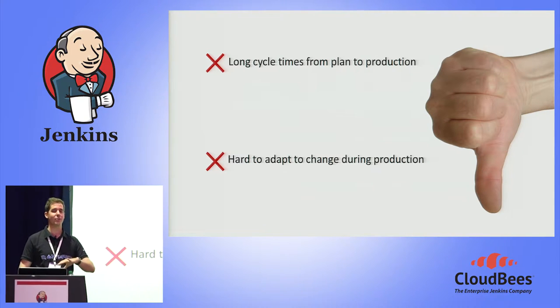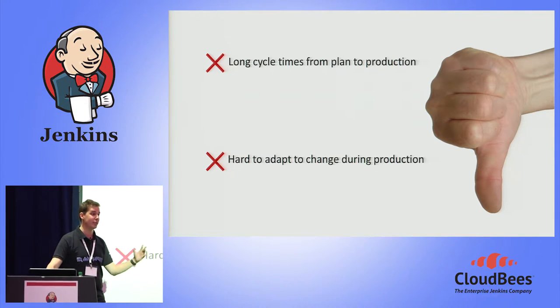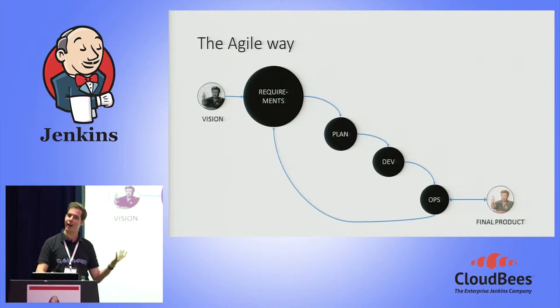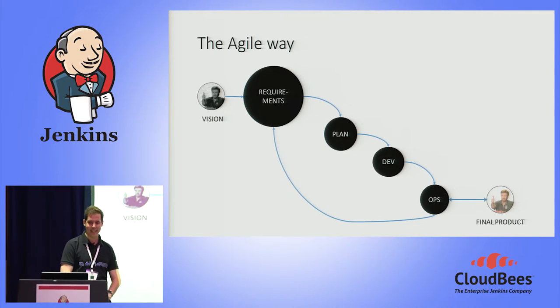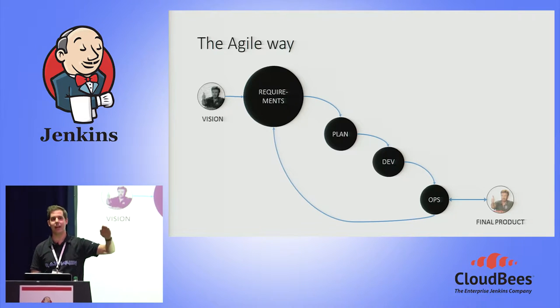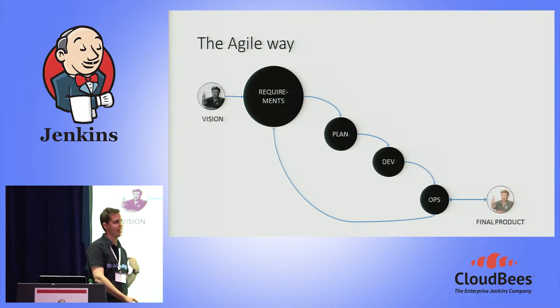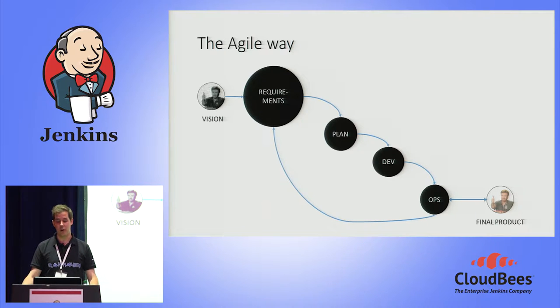It's also very hard to adapt to change. If requirements change when you're just about to release an application, it's very hard to go back to the drawing board because you've invested a lot of time and money. We've all known this for quite some time, and in 2002 the Agile Manifesto came and slapped faces with newfound insights — basically by creating a feedback loop back to the requirements phase and iterating over this process rather than stepping through discrete stages.